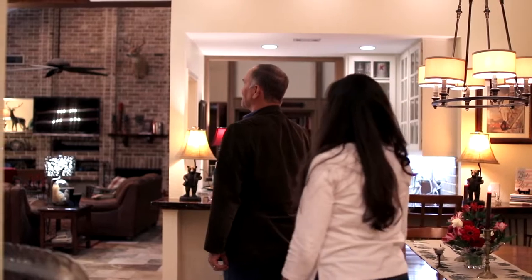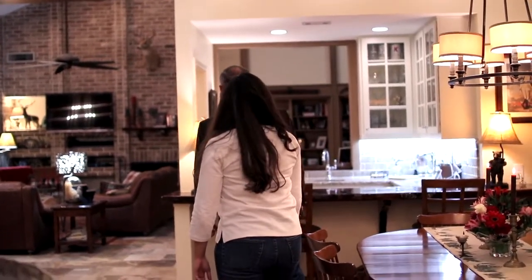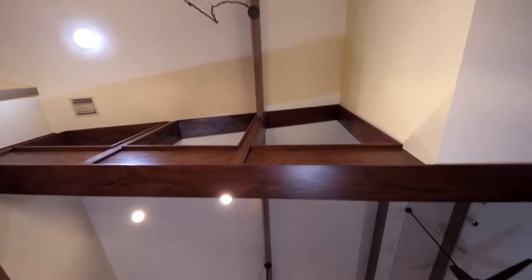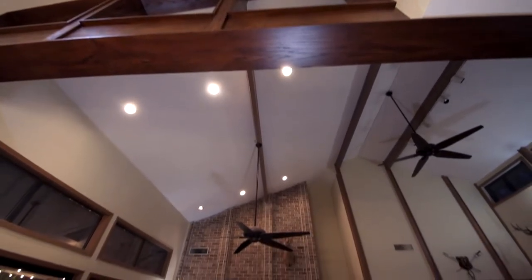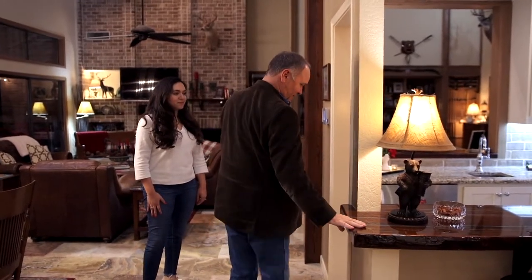It never gets old seeing a vision come true. But look at the features — look how it looks like it just was made this way originally. The decompartmentalization is one of my favorite projects. From the front door all the way to here, it's open.